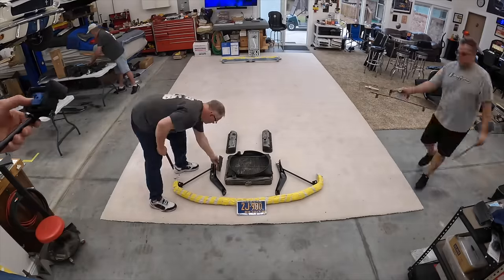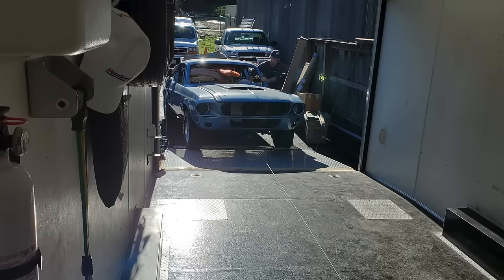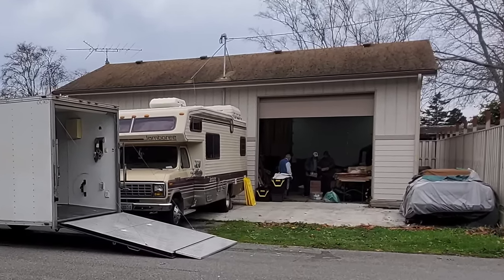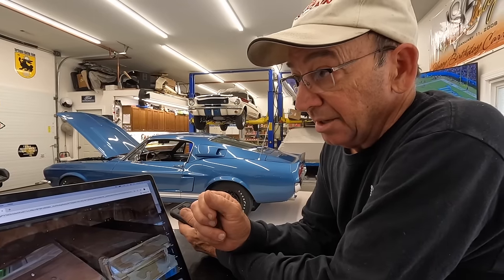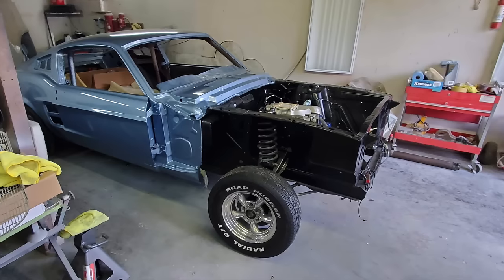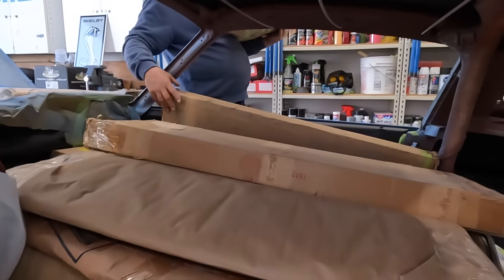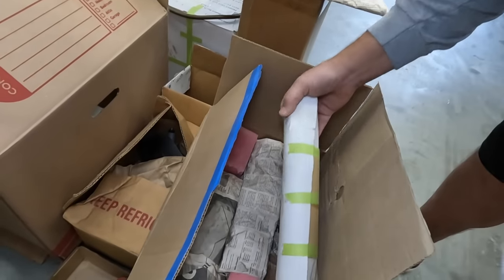The car is disassembled — we're going to lay out all the parts and see what we have and what we don't have. It was in three different locations: some parts were at his house, some at another repair shop, and the body was at a paint facility behind a gas station. That's where the car was sitting when we found it.